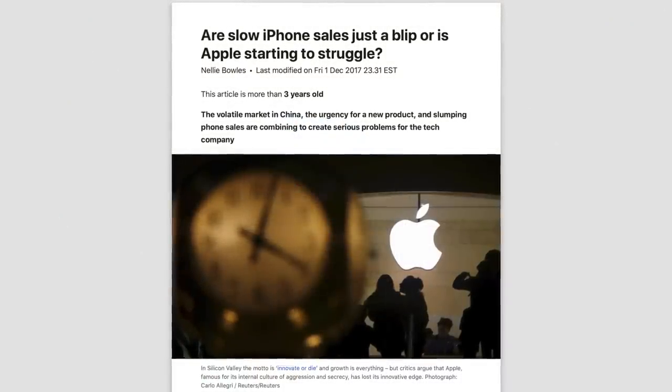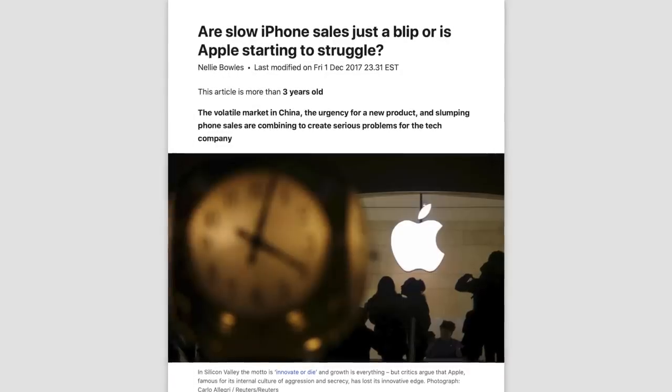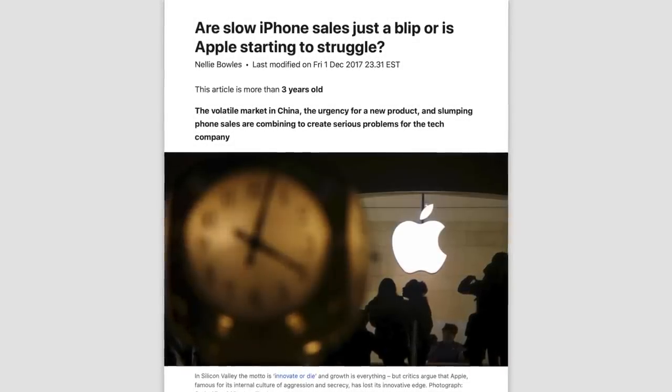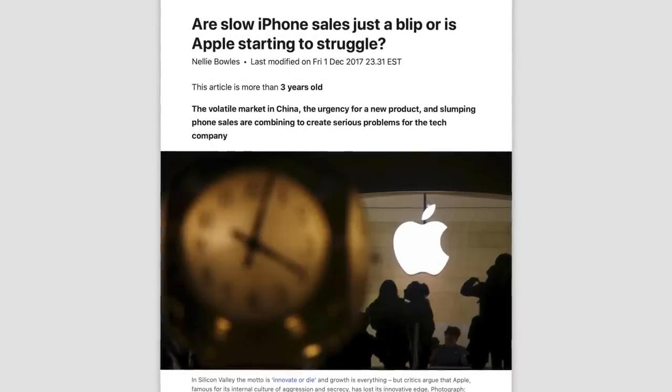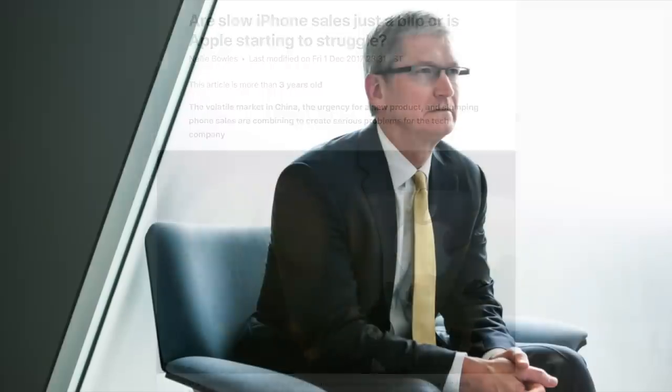Because of this slowing growth across the board, Apple announced in 2018 that they'd no longer be sharing unit sales of their hardware, and instead only reveal revenue earned. That way, they could prevent news outlets from running negative headlines like 'are slow iPhone sales just a blip, or is Apple starting to struggle?' But it wasn't only about slowing hardware sales — it was also about where those sales were happening.